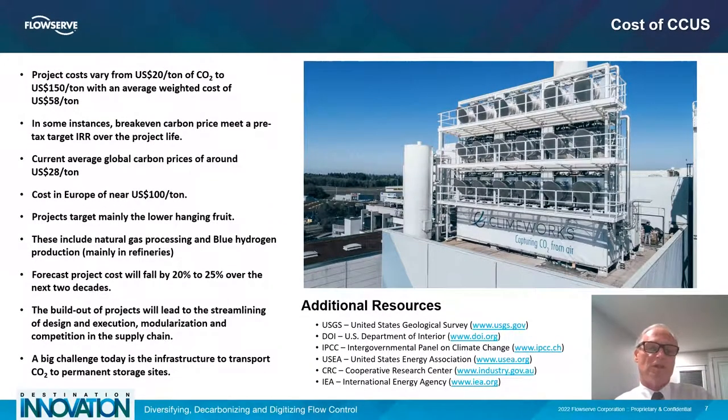A common question is: what is it going to cost to put in a CCUS system? That's really subjective and depends on the technology you apply, the cost of your fuel, the cost of assets, fabrication, installation, permitting, and more. Research has demonstrated that in the United States, the cost could be as low as $20 a ton or up to $150 a ton, with an average weighting of about $58. The breakeven carbon price based on pre-tax targets over the entire project life varies. In some parts of the world, costs get down to the low $20s; however, Europe is still in excess of $100 a ton, partly due to the price of fuel required for carbon capture.